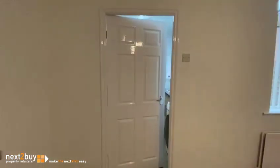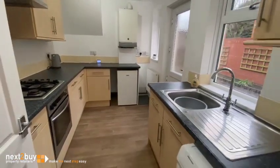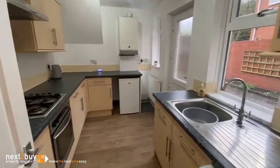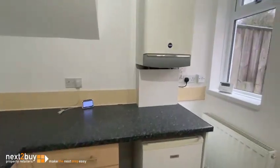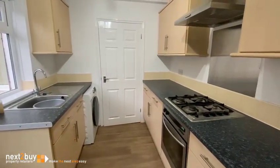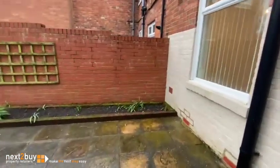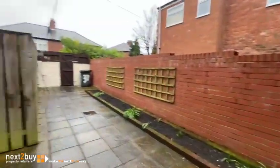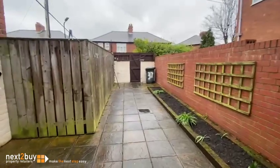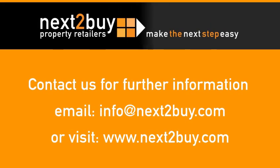And then the kitchen. And then lastly we have a private yard at the back. And that's our property on Stanley Street.